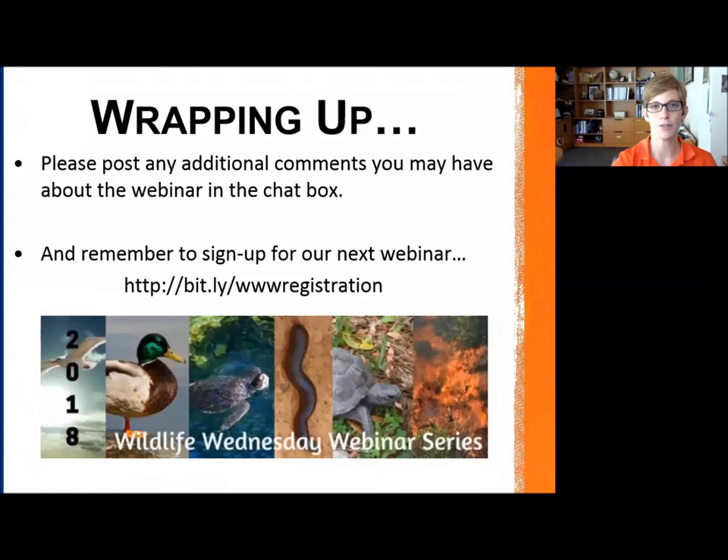Thank you, Libby, for presenting today about sea turtles. For those of you that tuned in, we will send you the recording and more info tomorrow, and hope to see you next month. Thank you all very much.